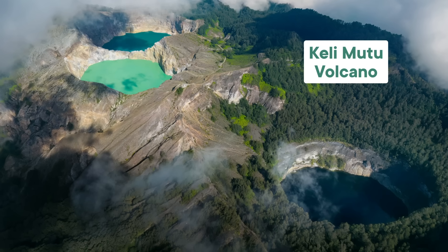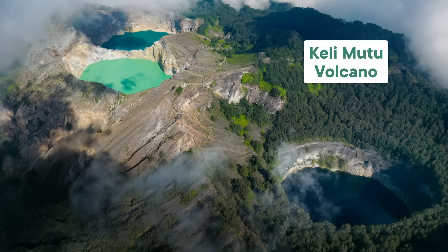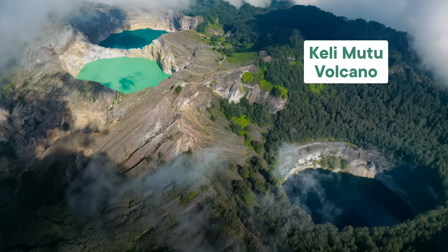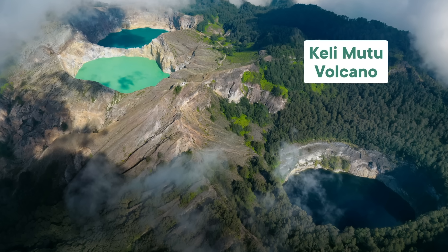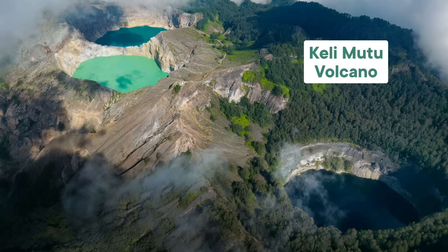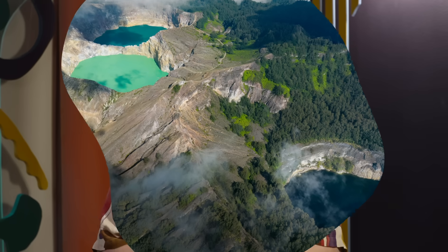At the top of the Kelimutu volcano in Indonesia, you'll find three lakes, all sitting right next to each other. Two of them even share a wall, but each one is a different vivid color, and sometimes those colors change. So why are they all different, and where do those striking colors come from?